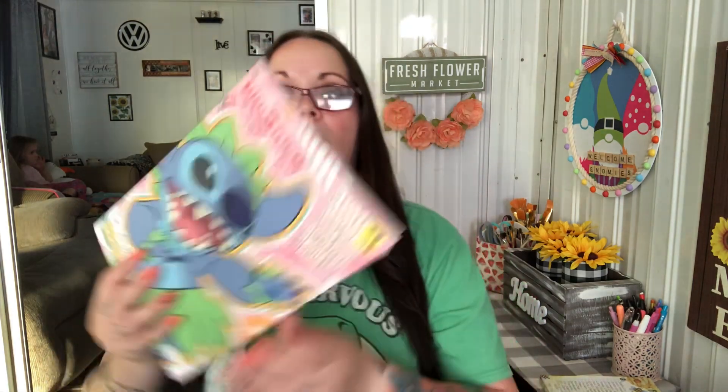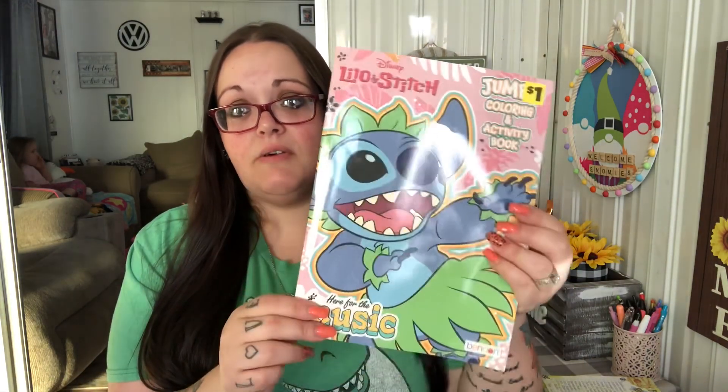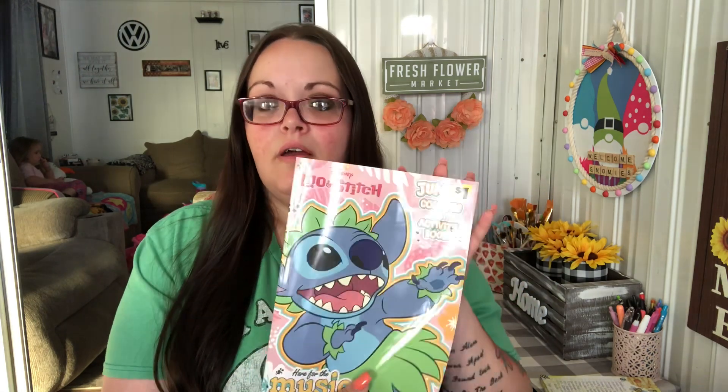I went to Dollar General after Hobby Lobby because I knew I got the tray and I wanted to buy some new stuff to decorate it. Shannon got a Lilo & Stitch coloring book — she loves that movie — it was only a dollar. Leland didn't want a coloring book; he got one of those activity packs, it was only a dollar. It was Care Bears and comes with a tiny book, sticker sheet, and four crayons.